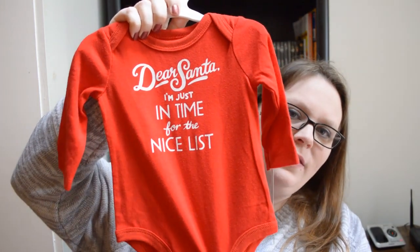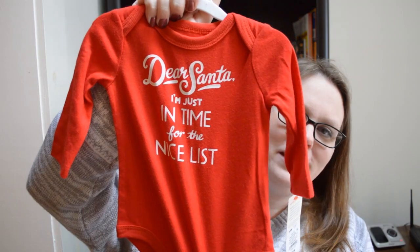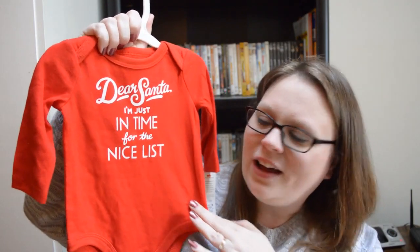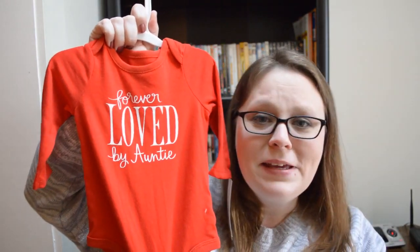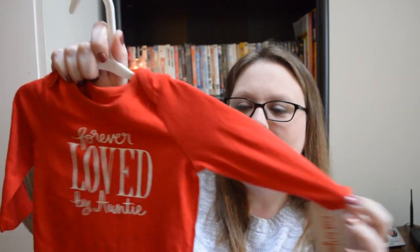And then two more things for baby. This one will go in her care package for next month — it says "dear Santa, I'm just in time for the nice list." I thought that was so sweet. It's a long-sleeved onesie and it was only $4.99 — for $5, that's a really nice little onesie. And then an actual Christmas gift I will be giving her this year is also a red onesie, but it says "forever loved by Auntie," and that's me. I'm super excited to be promoted to aunt. It's also $4.99 and long-sleeved. I feel like Target baby stuff and Target clothing in general is usually better quality than anywhere else.